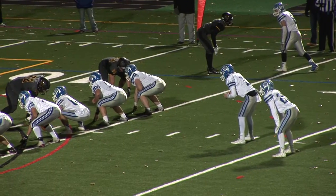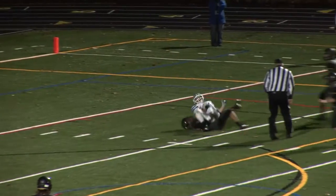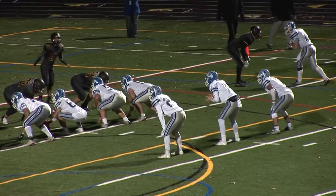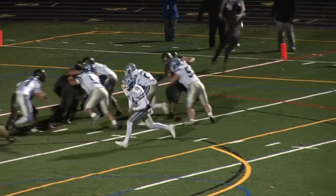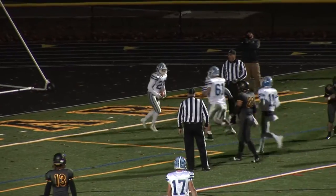Third quarter action: Caldwell's on the move as Brian Clarkin finds James Miller, and it's first and goal at the Hanover Park four-yard line. Then it's Anthony Costigan barreling into the end zone for the four-yard touchdown, and Caldwell trails 21-7 with 2:26 to go in the quarter.